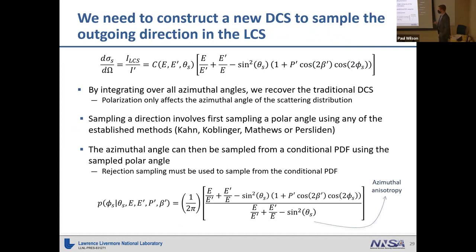How do we sample the outgoing direction? We construct a new differential cross section in the local coordinate system using the ratio of outgoing to incoming particle distributions, yielding a cross section that accounts for the polarization state. Integrating over all angles recovers the scalar transport differential cross section — polarization only affects the distribution of azimuthal angles from scattering, not the polar angle distribution. This is convenient because we can use any established method to sample the outgoing polar angle — for incoherent scattering: Kahn's method, Koblinger's method, or one of Matthews' methods; for coherent scattering: form factor methods.